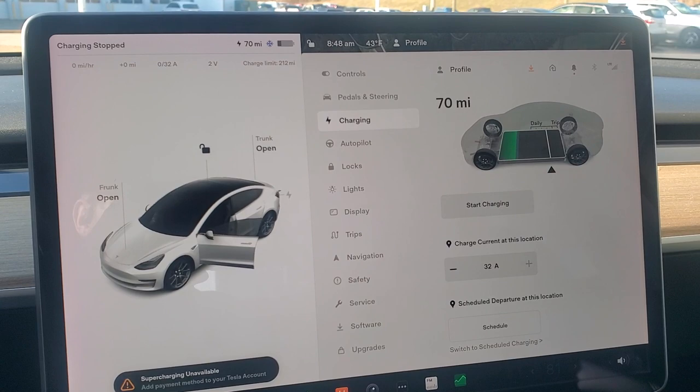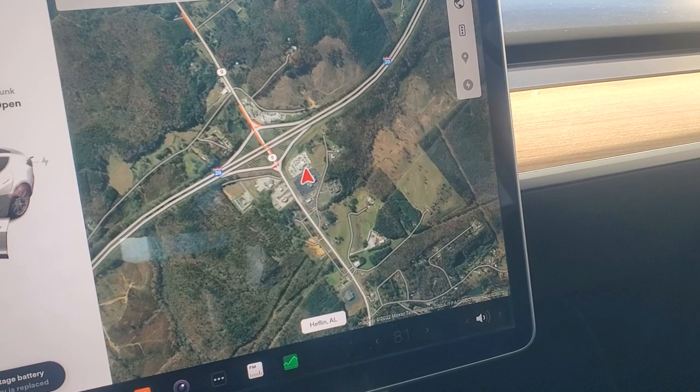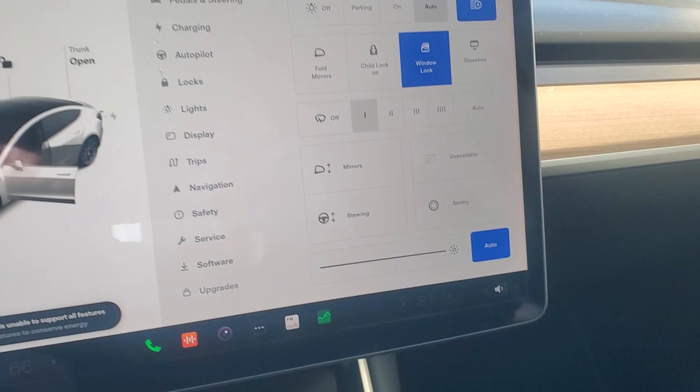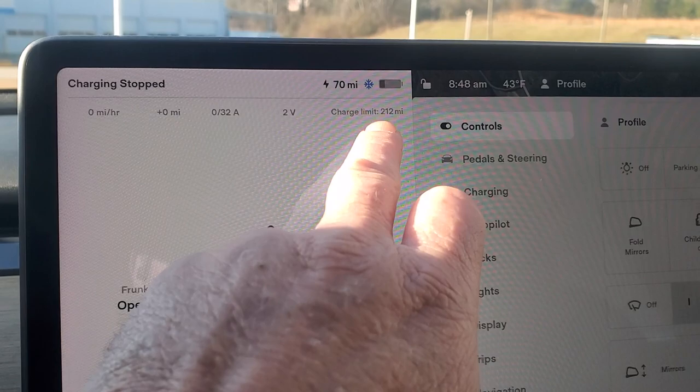Here's your screen — you hit this here, you've got your navigation there. You can check everything inside the vehicle right here, as you already know if you're familiar with Teslas. It's got 212 miles to empty and like I said we are charging it as we speak.